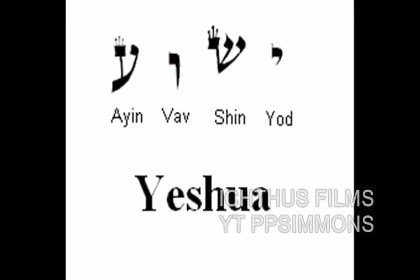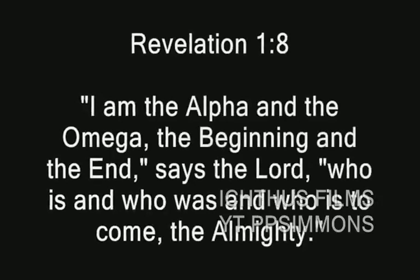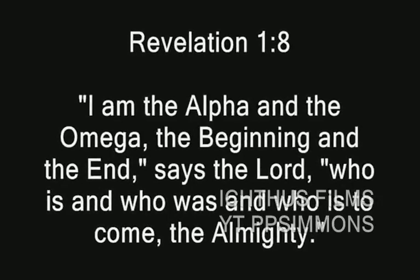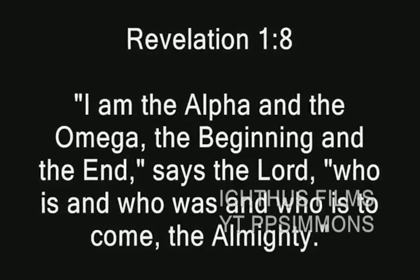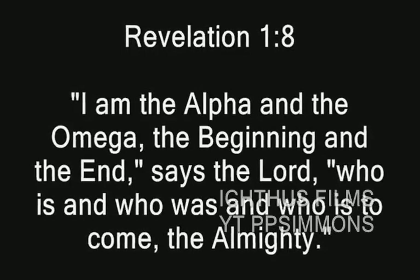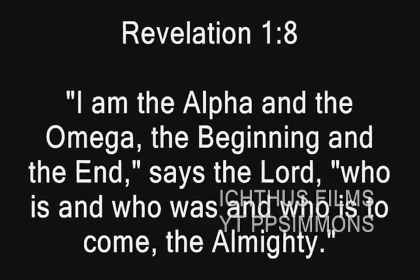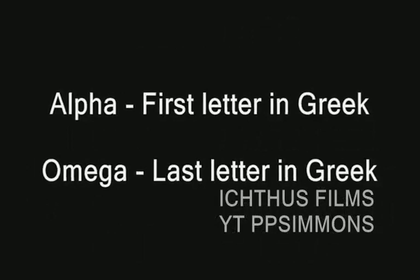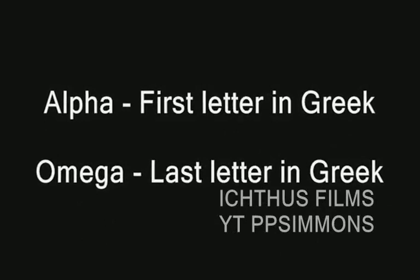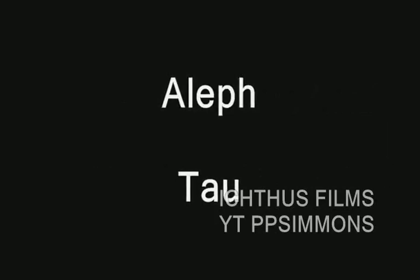Now for the claim that Jesus made of himself. This claim comes from the book of Revelation. Jesus declares in Revelation chapter 1 verse 8. Of course, Alpha and Omega are the Greek words for the first and last letters of the Greek alphabet. If Jesus said this in Hebrew, he would have said, I am the Aleph and the Ta — again, the first and last letters of the Hebrew alphabet.